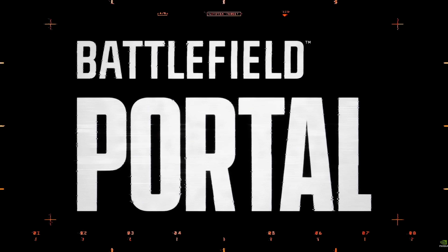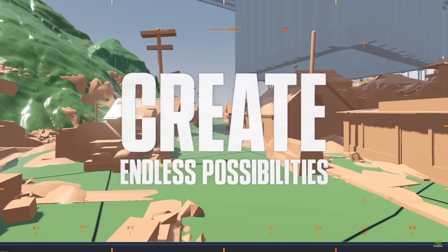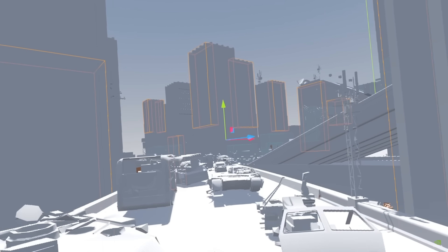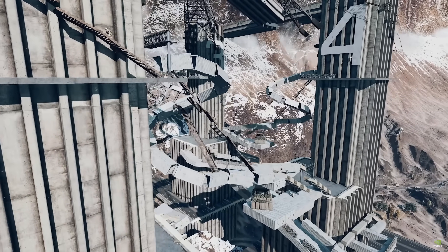Now, since Battlefield 6 officially launched, DICE has also introduced something called Battlefield Portal, where essentially players can create custom modes and variants of existing maps, and enable unique conditions that affect gameplay like health, etc. Think of it kind of like Fortnite's creator mode or Forge from Halo.